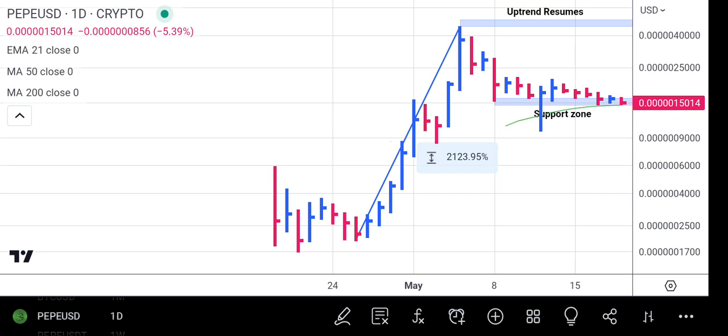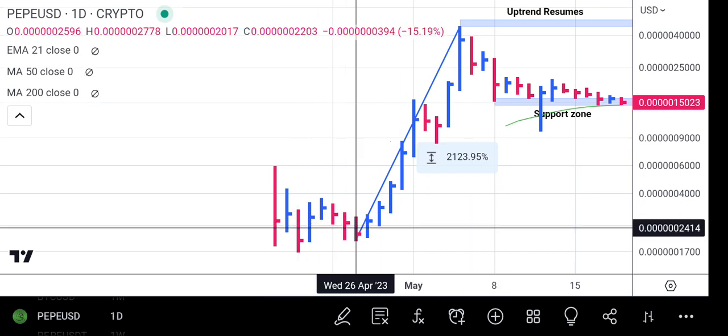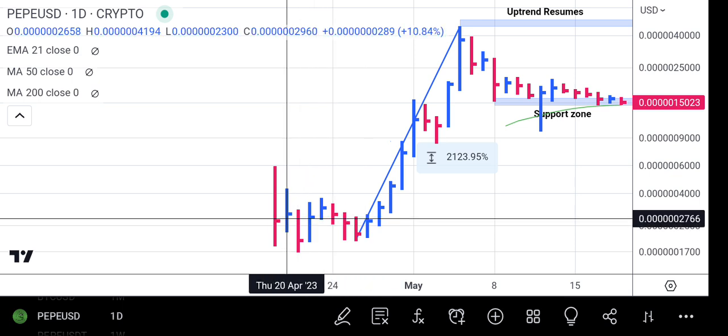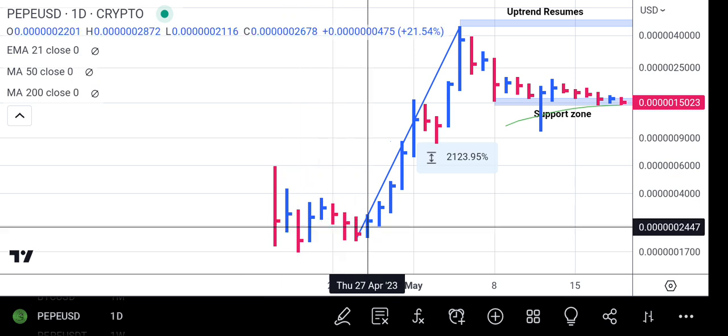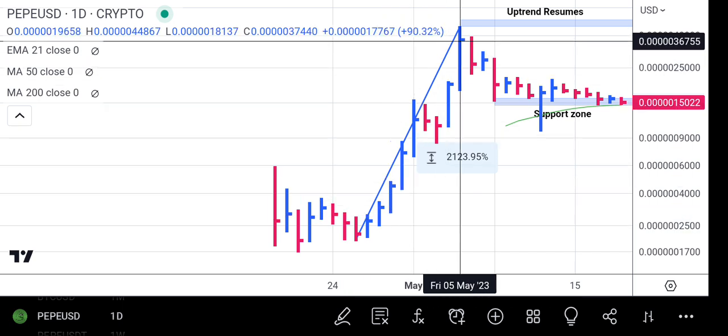Hello, welcome to the market analysis channel. Today I'll be doing analysis on Pepe. Pepe has been one of the star performers of this rally — it's a new project and one of the biggest memes in town. When Pepe was launched it traded sideways for about seven sessions, and then boom, it caught a very nice rally, rising so rapidly that it notched over two thousand percent increase.